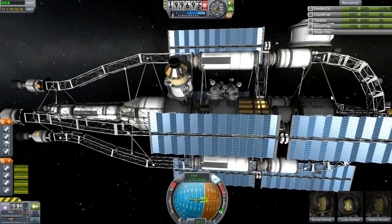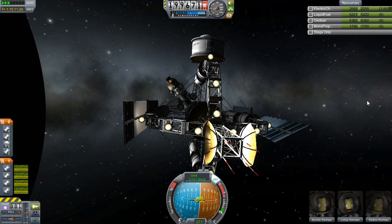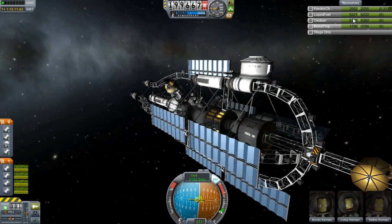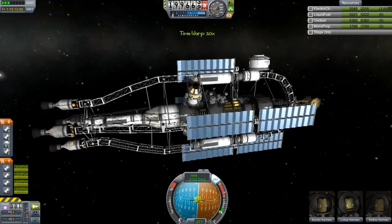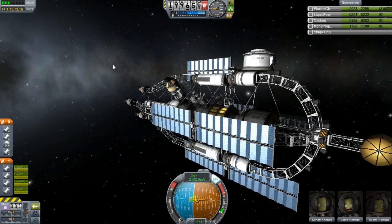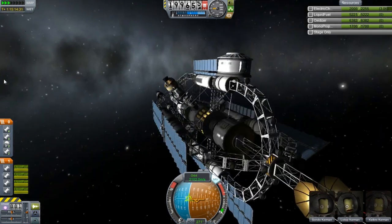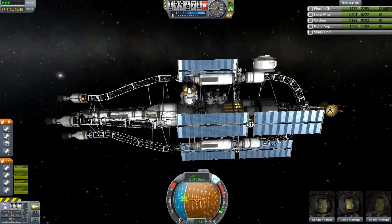I am producing insane amounts of power for pretty much no reason. I've got all these fancy lights on there. This thing has an insane amount of fuel too — 1700 RCS, roughly 6000 oxidizer, and 6200 liquid fuel. I hope it can make it there. Sorry for the slideshow guys, I know my last video wasn't the best on the video side. This thing has a lot of parts and isn't very efficient, but I wanted to make something that just looked amazing.